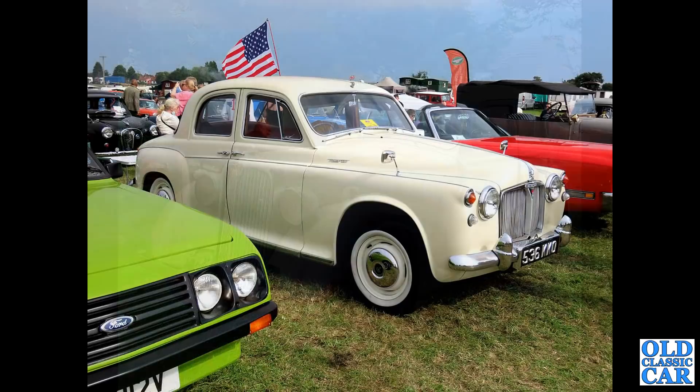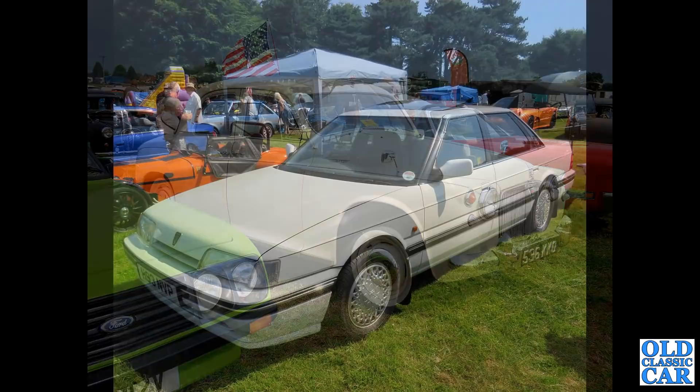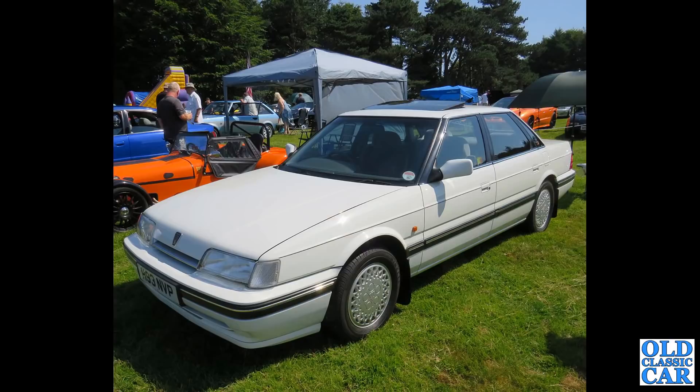536 KKO - that's a Rover P4, a Rover 105 with the 2.6 petrol engine, high compression. Very nice indeed. Then more recent times and a Rover 800 - this is the Series One car; a Series Two version will come along a little bit later in this collection.